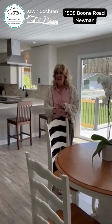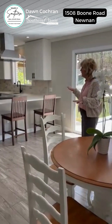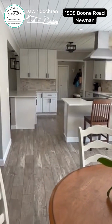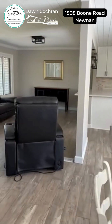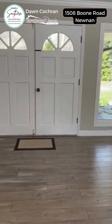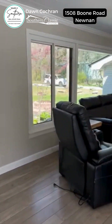Inside this home is nice and open. They have removed some interior walls to feature this wonderful kitchen with quartz countertops, tile backsplash, and new stainless appliances. It's open to the living room and dining room. They have also installed a beautiful electric fireplace with built-ins on either side.